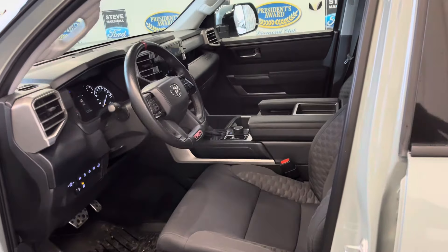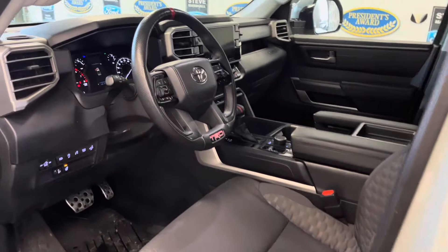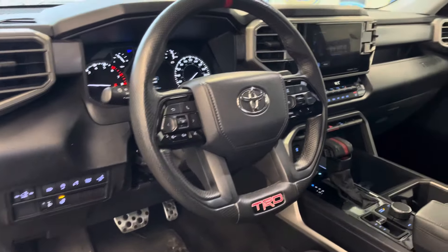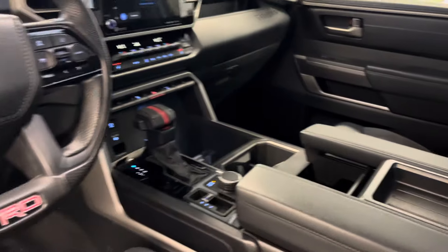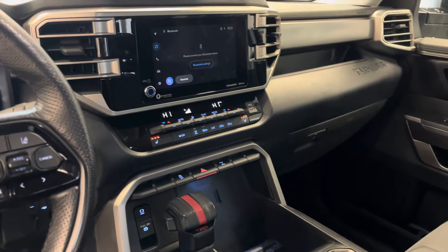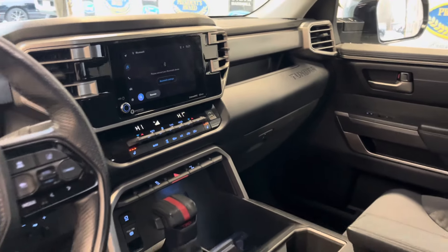It just arrived so it's still got to go through detail in the shop. All your regular power options — windows, locks, cruise control, adaptive cruise, heated seats, heated steering wheel, full tow package, 4x4, backup camera.